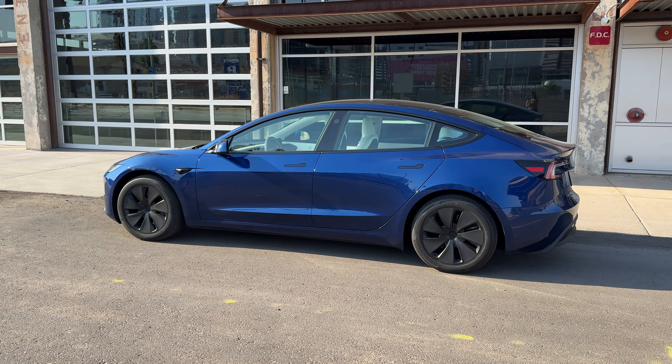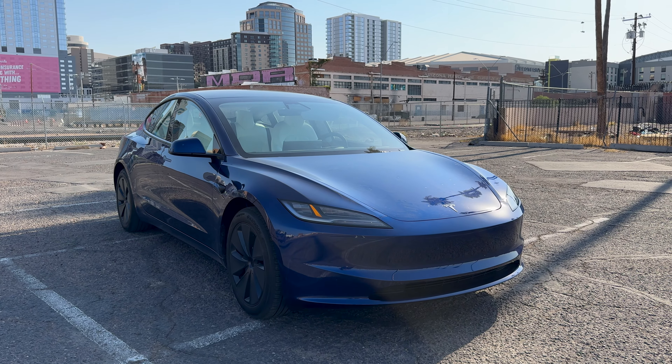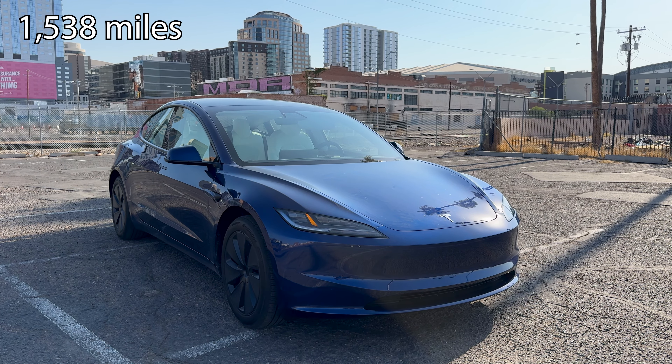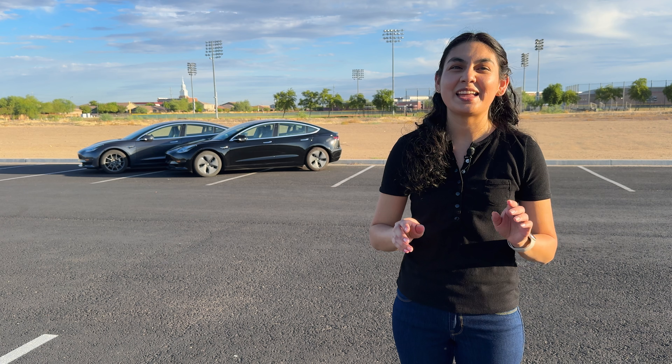A 2024 Tesla Model 3 rear-wheel drive enters the series. Good news — it hasn't gone to the service center since it was purchased in summer of 2024, and it's currently at 1,538 miles. Hopefully these owners keep their vehicles long-term so we can gather more data.